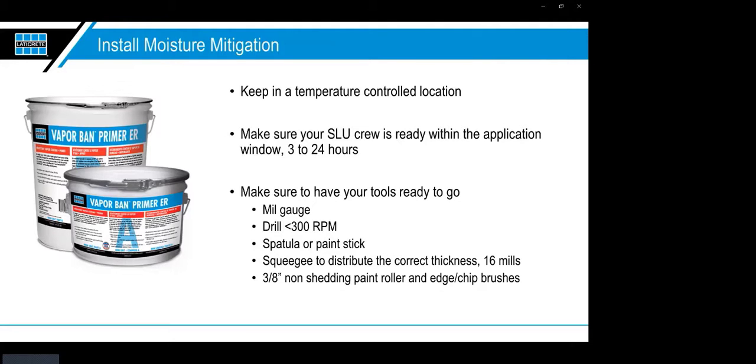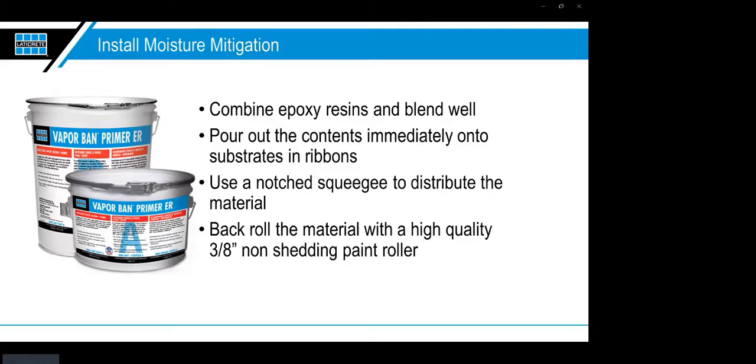Make sure you have your tools ready: mill gauge, drill, and roller. These moisture mitigation products don't stop moisture — they allow it to pass through at a perm rate that's allowable and doesn't affect the finished flooring above. I describe it like a toll booth: you're always moving at highway speed, but at the toll booth you have to slow down to get through. The mitigation product allows moisture to pass, but not at a speed that will damage the flooring or coating above it.